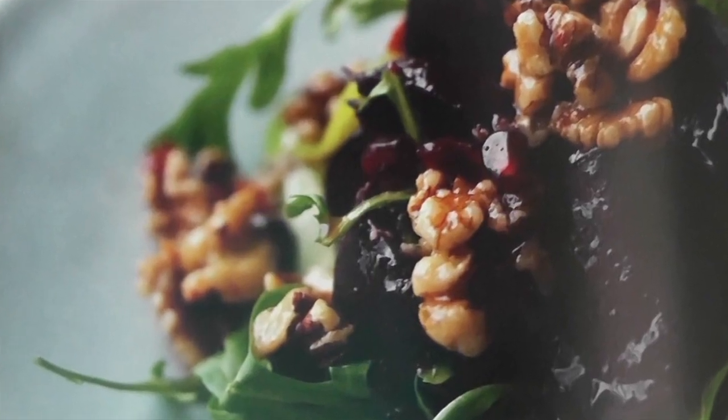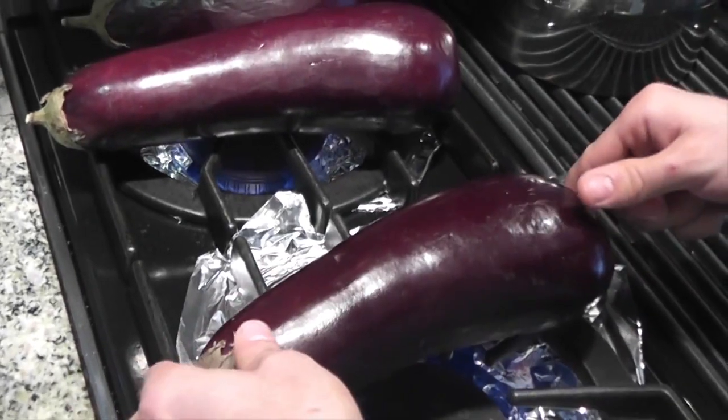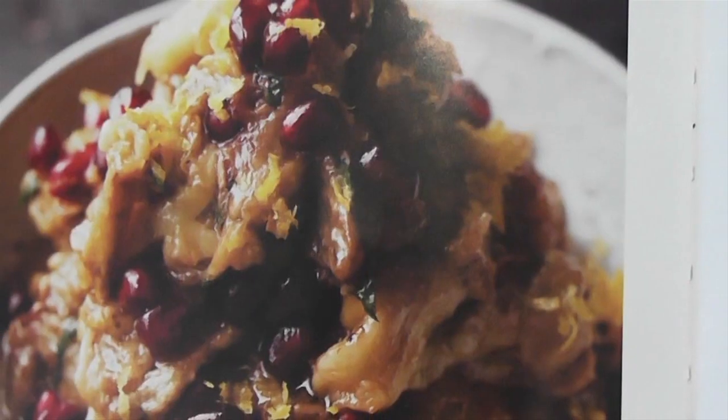Sagi loves the fresh, flavorful ingredients in the cookbook, like the barley tomato risotto with feta cheese and herbs, and the grilled eggplant served with pomegranate seeds and mint.